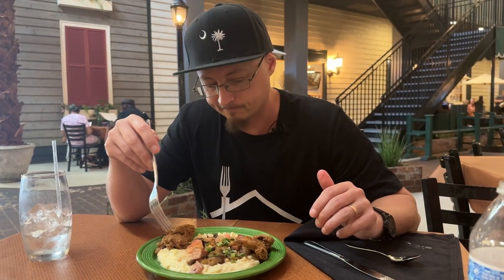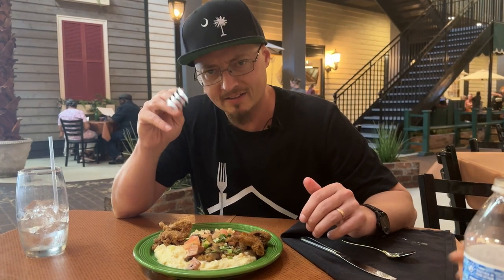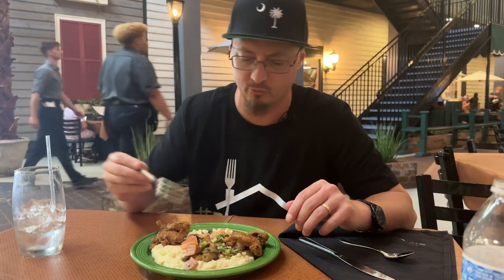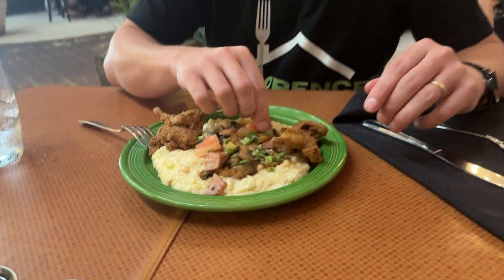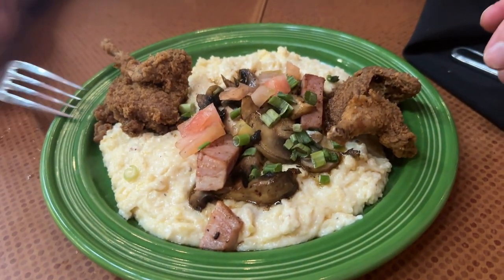So this is a classic item of Redbone's, but I'm sure a lot of y'all never had this. This is quail and grits. Mushrooms, ham, scallions, tomatoes.